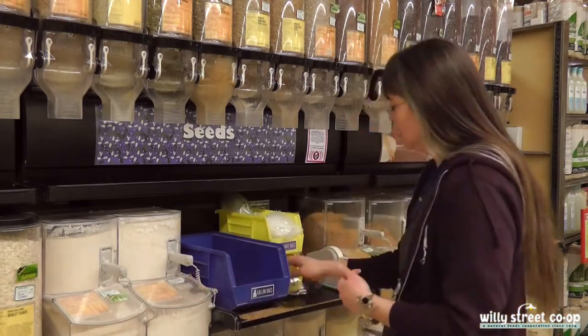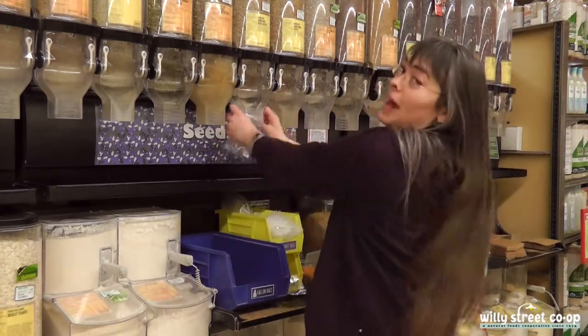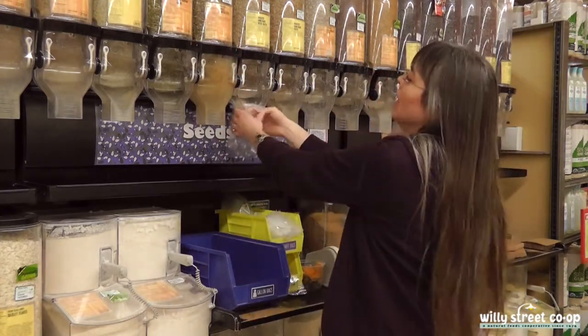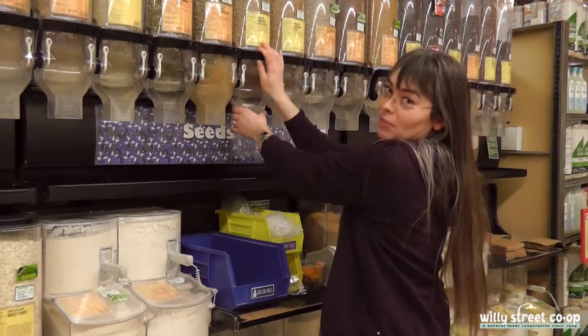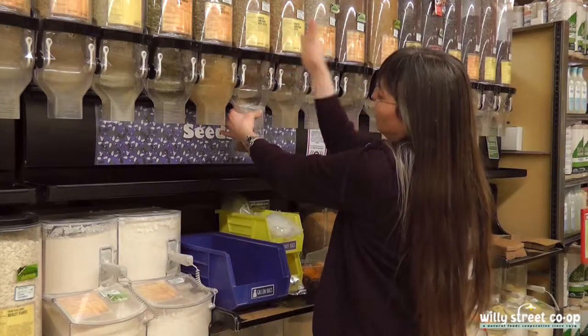Let me show you how to fill a bag with the gravity bins right here. You take a bag, you're going to fit it over the bottom of the product that you choose, and our motto is to look twice and pour once. All you have to do is pull down on this and fill up what you'd like.